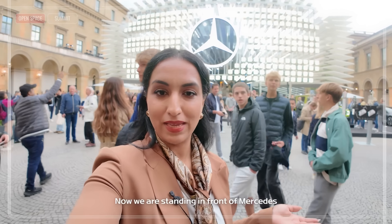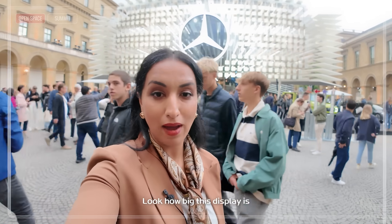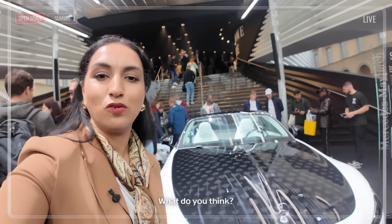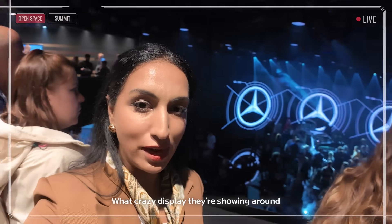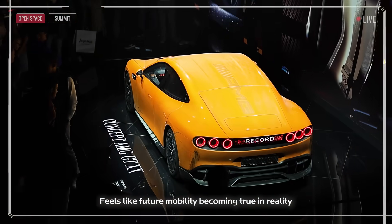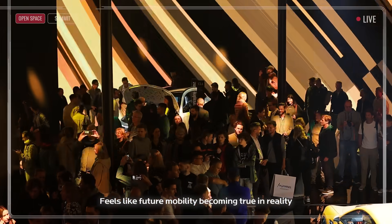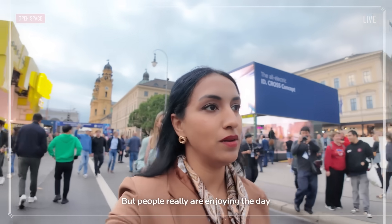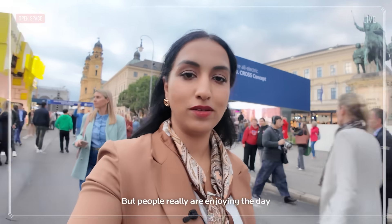Now we are standing in front of Mercedes. Look how big this display is — this is really impressive. It feels like future mobility becoming true in reality. It's so crowded here, but people really enjoy the day.